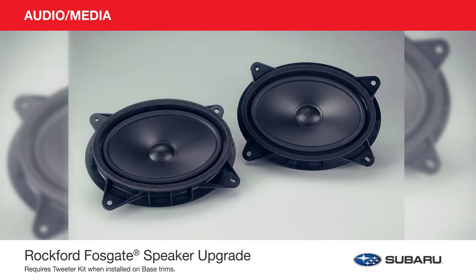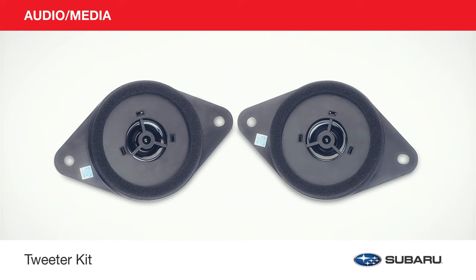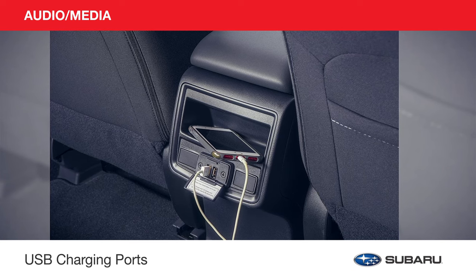Elevate your audio experience with the Rockford Fosgate Speaker Upgrade and the Tweeter Kit. Keep your personal electronic devices fully charged during your travels with USB charging ports.